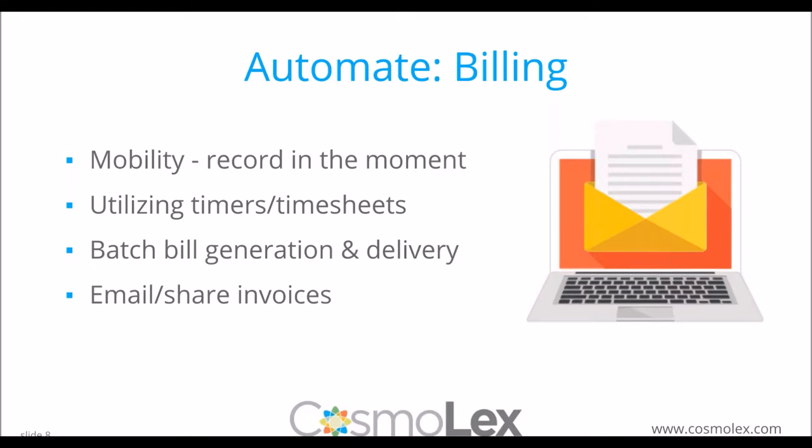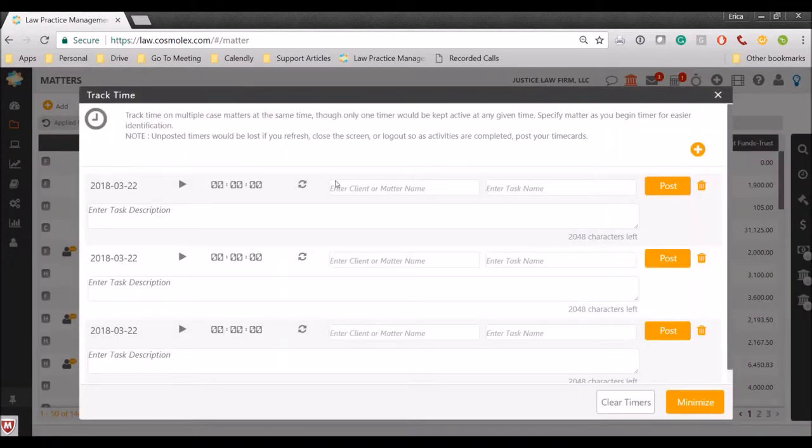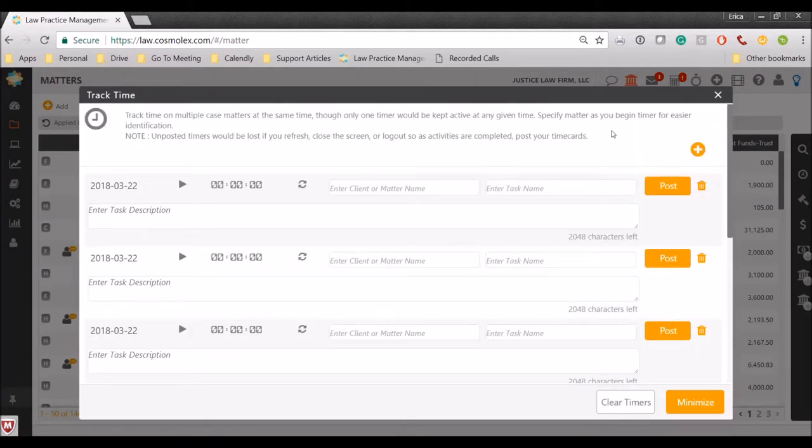Let's look at a visual of these functions, starting with timers and timesheets in Cosmolex. I'm on the matter page — my list of files, the different cases I'm working on. For time, you can do an individual time card, but we also have a timesheet function where you can either use it as a multi-timer, jumping between different timers, or type in time and go right down the sheet with as many entries as you want. In a multi-attorney firm, each attorney may have their own preference — some love timers, some love timesheets, some like individual cards — so having those options is important.